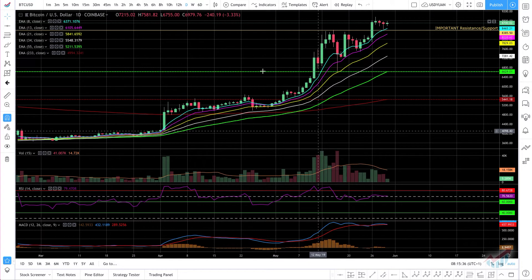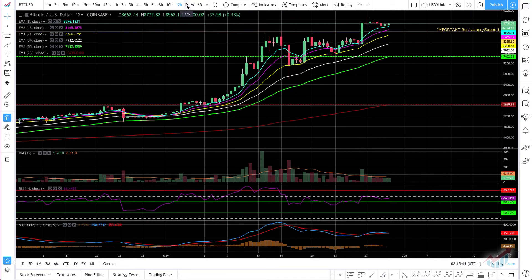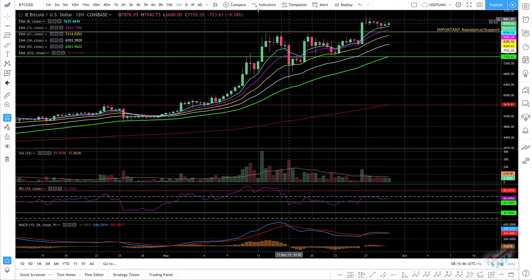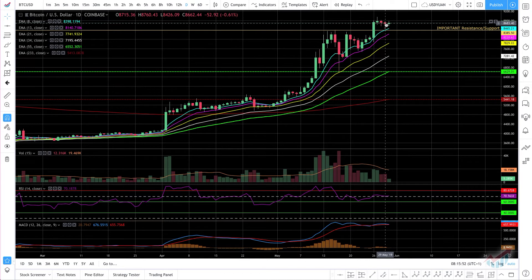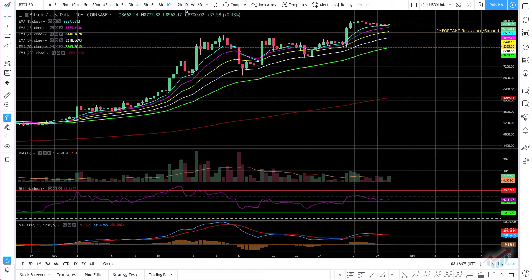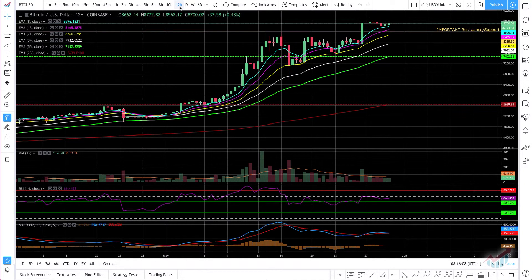And surprisingly, if we move between time ranges — meaning I was looking at daily candles — if I go to 12 hours, that means one candle we see on the daily is made out of two candles in this view, because every 12 hours we have a candle. On the 12 hours we see Bitcoin is just trending up.